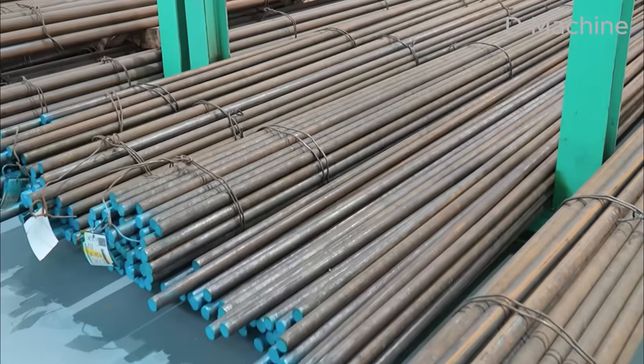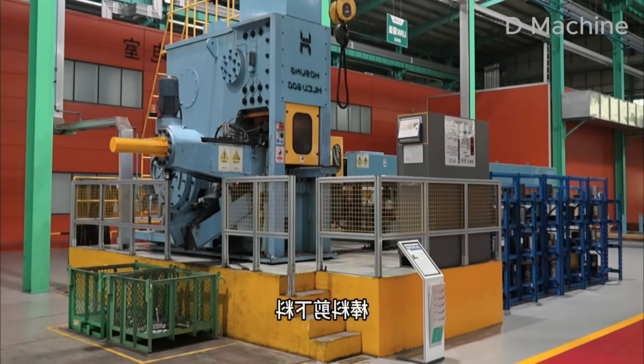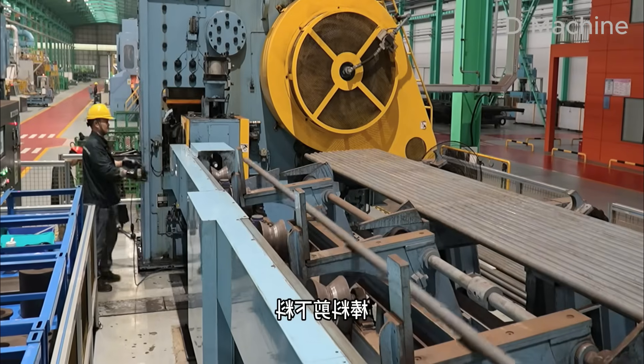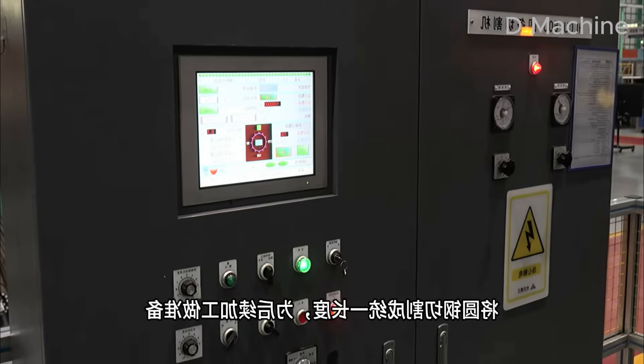Welcome back to D-Machine, where the sound of steel and the rhythm of industry come alive. Today, we're stepping into a vast Chinese factory to witness how the massive crawler tracks of construction machines are born — forged, machined, and assembled with precision, strength, and decades of engineering tradition.